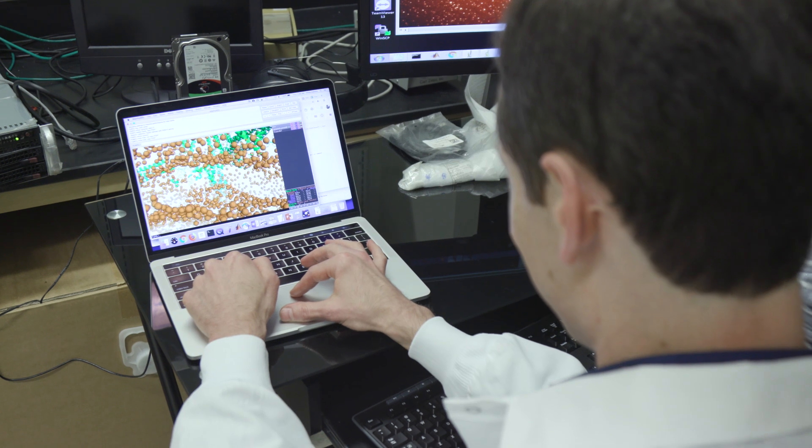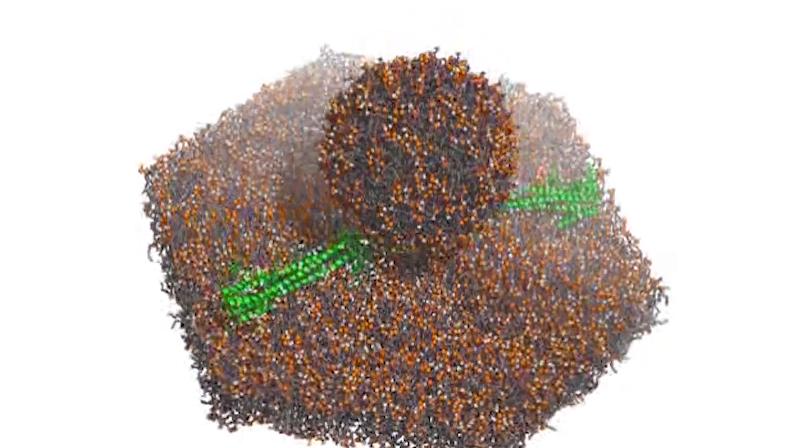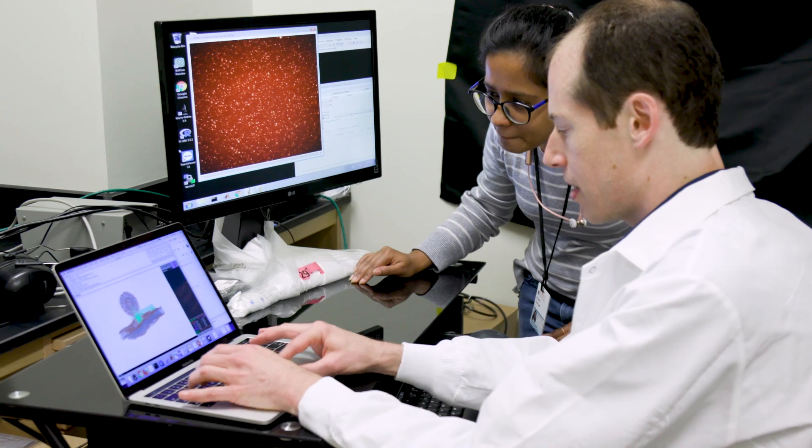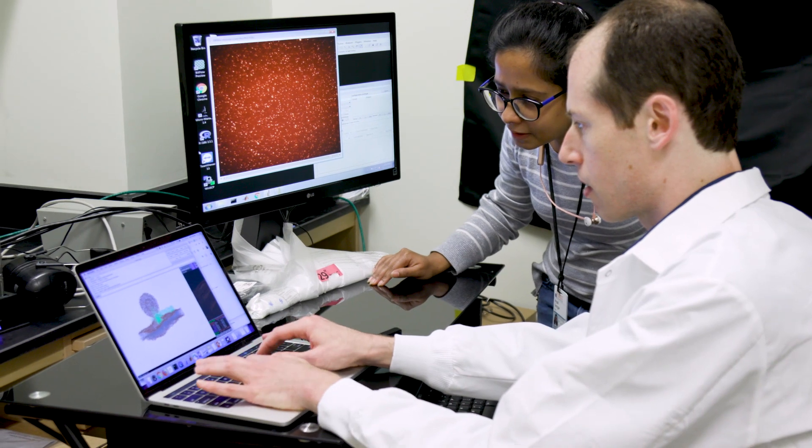We study viral infection. The models we create are very large and very detailed, so we run these simulations on the best systems we can find for this.